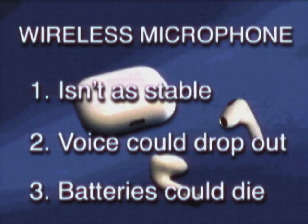The next type of microphone is the wireless microphone. Wireless mics aren't as stable as wired headsets. Your voice could drop out or the batteries could die in the middle of an interview. That's something we want to absolutely avoid.